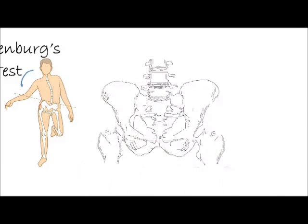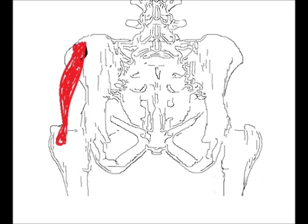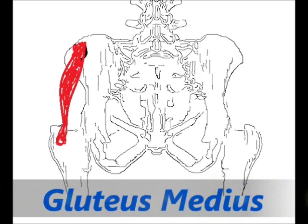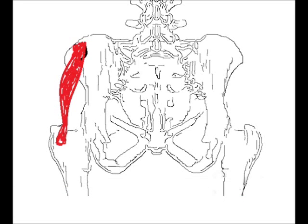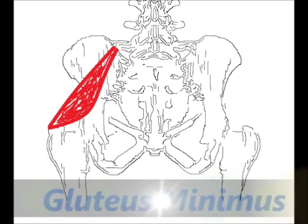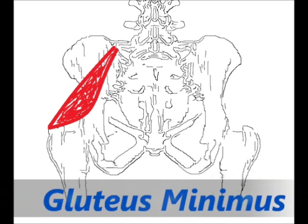Usually a muscle we call gluteus medius, attached from the top of your pelvis to the top of your hip, or another muscle attached from inside your pelvis to the top of the hip — these are the two muscles that are weak because they stabilize our side.